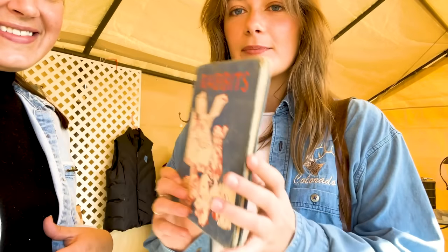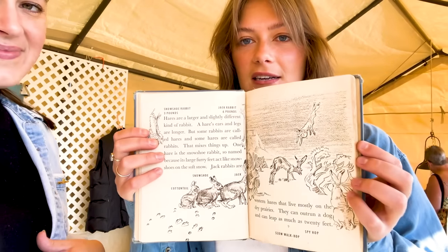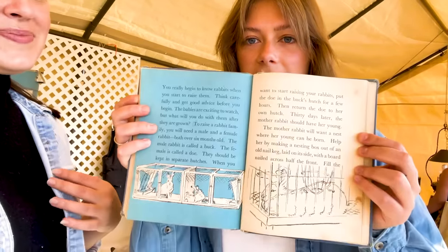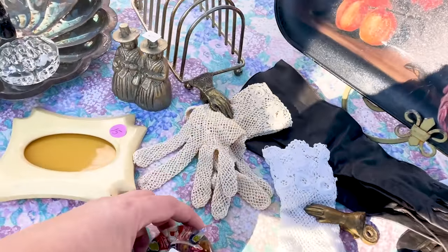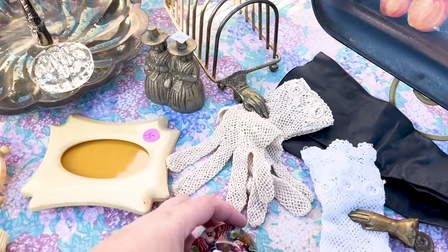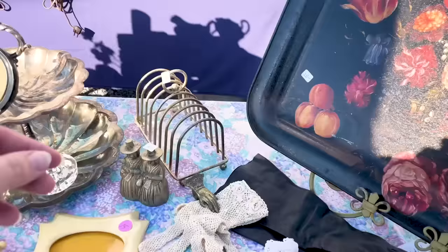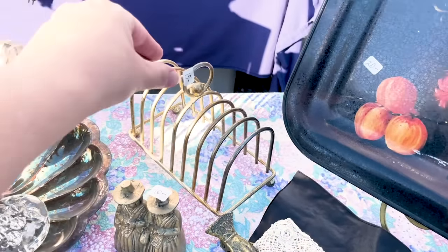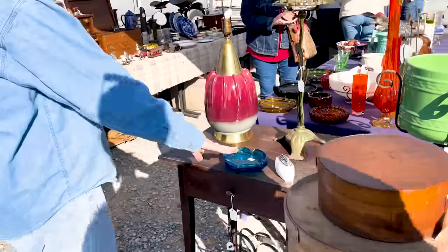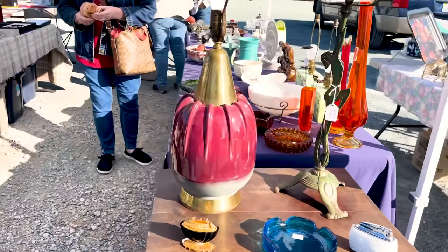Tori also got a little rabbit book — the illustrations in it are just beautiful, sketch illustrations. Just fun little finds. We're still on the first row and haven't made it very far at all. I have one of these at home — it's a paperweight and a candle holder, I got it from West End Antique Mall. There's some really fun stuff here this year — oh my god, it's so beautiful!